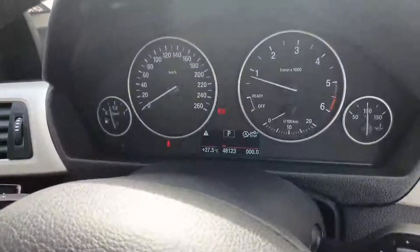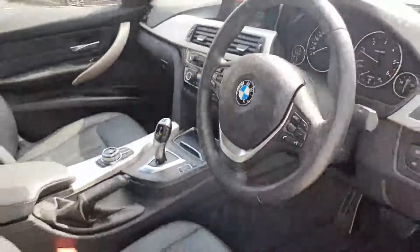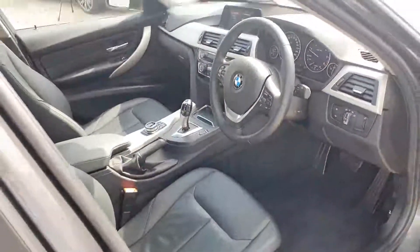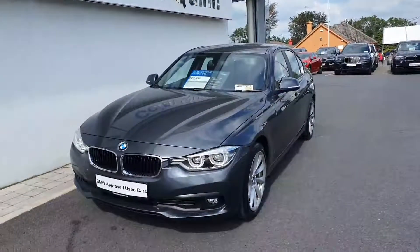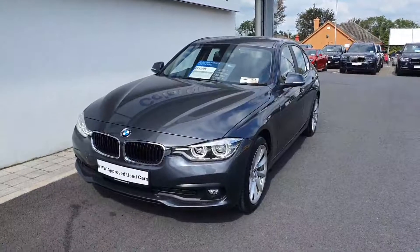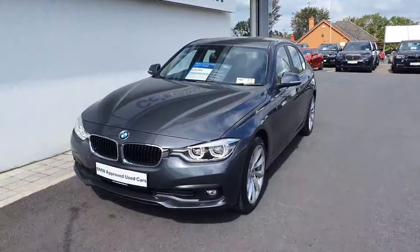This car has 48,123 miles. If you'd like to inquire about this car or book a test drive, you can reach us in Galway on 091-753-888, or email salesgalway@columnquinbmw.ie. Thanks for watching.